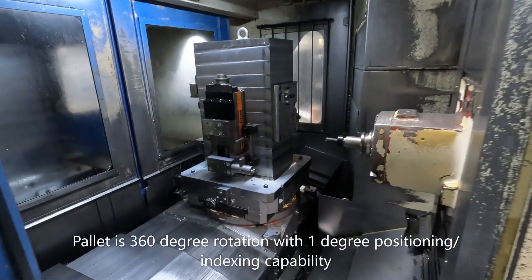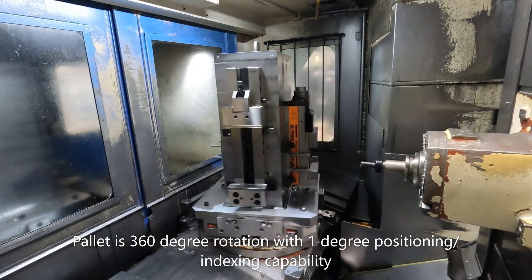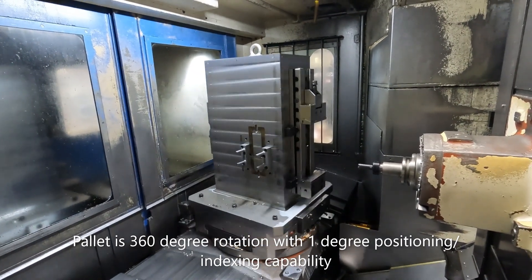Included with the machine is the large fixture, with full 360-degree rotation, which is a one degree indexing pallet.